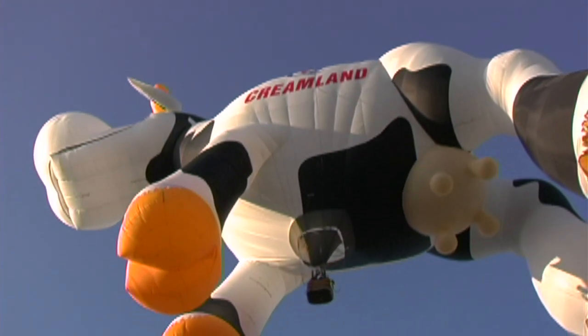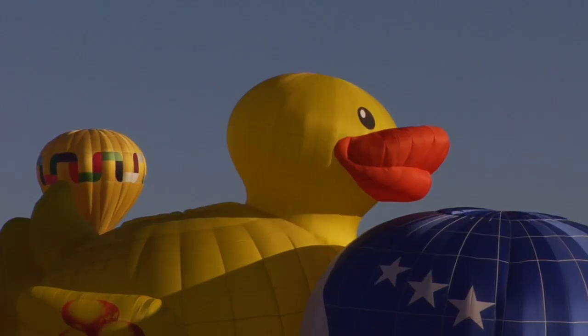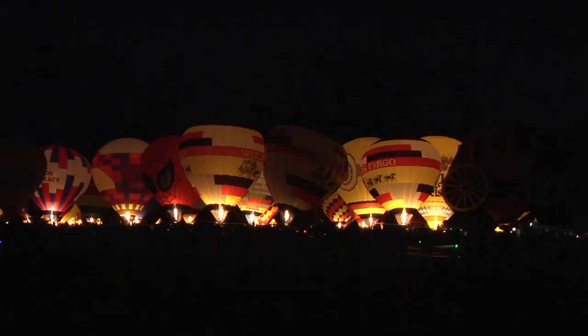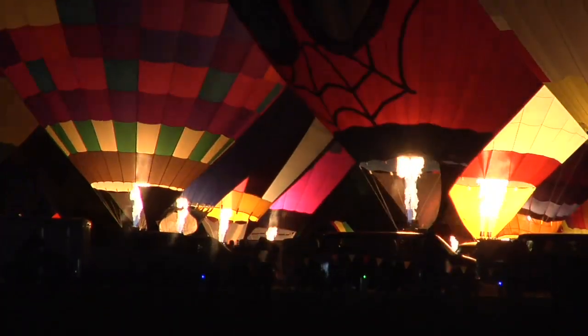The special-shaped balloons are always a crowd favorite, as are the nighttime glows, with the balloons serving as flickering lanterns.